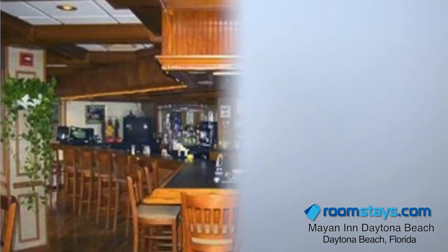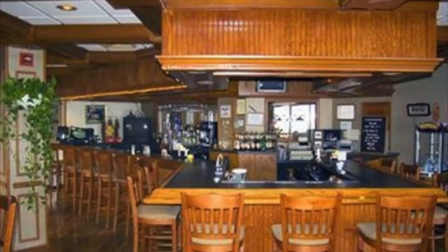Mere feet away from the beaches and crystal blue waters, the Mayan Inn Daytona Beach is perfectly situated for beachcombers and sunbathers of all ages.